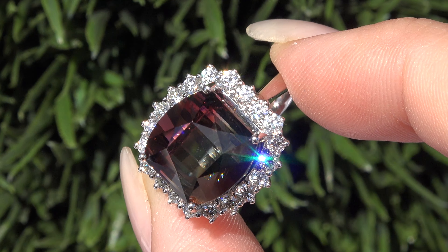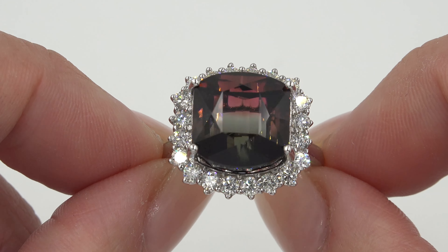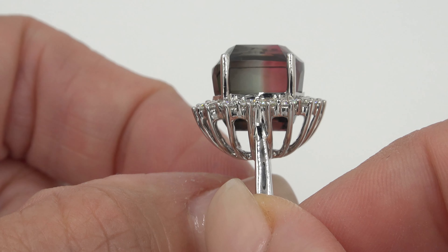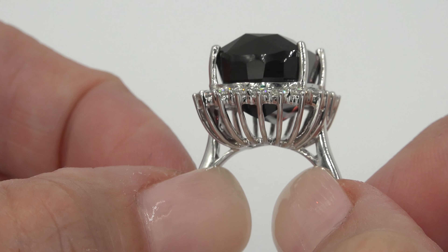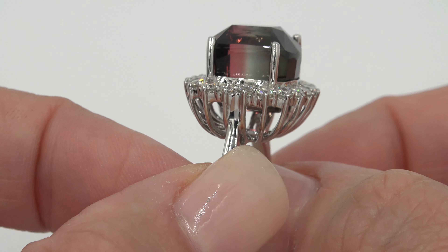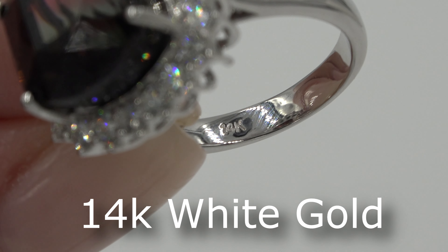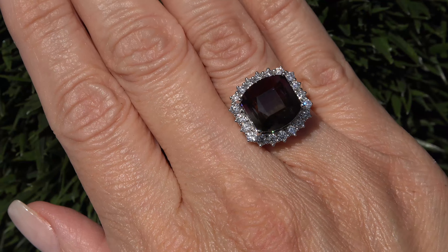GIA has also completed a diamond quality assurance report for this ring and confirmed that the stone selected is a natural untreated near colorless diamond. Our staff gemologists have also checked and verified every aspect of this ring and concur with GIA that this is a genuine earth-mined watermelon tourmaline accented with genuine earth-mined diamonds, set in heavy solid 14 carat white gold, as documented in the certified jewelry gemological and authentication report.